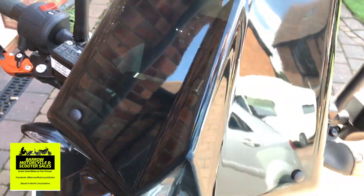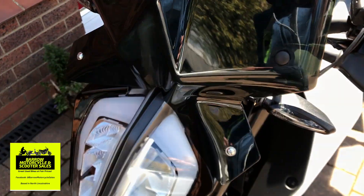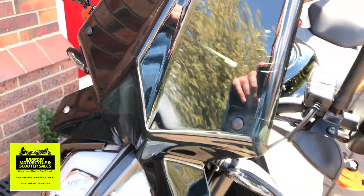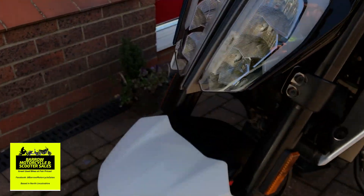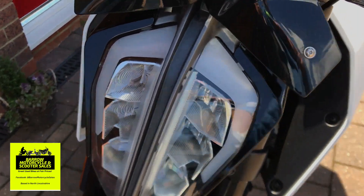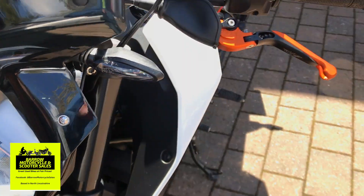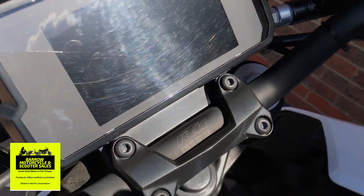It comes with a tinted screen which is actually see-through. It's also got a full TFT screen which is fantastic. I'll turn it on in a second.